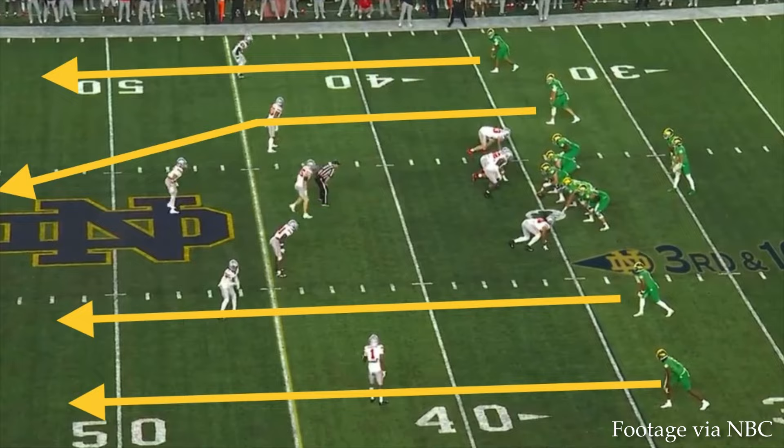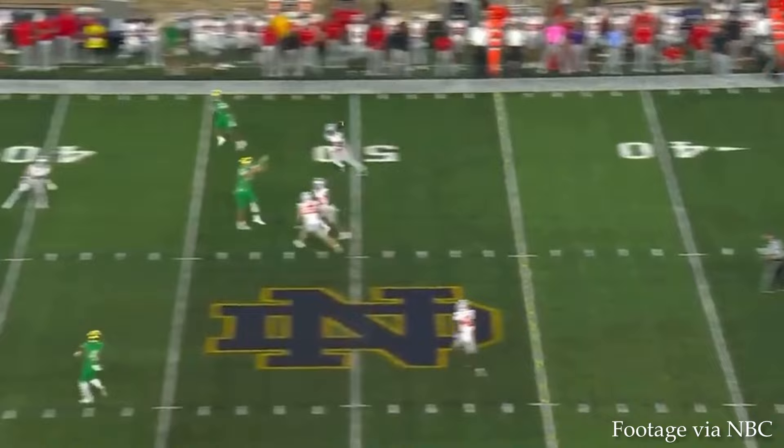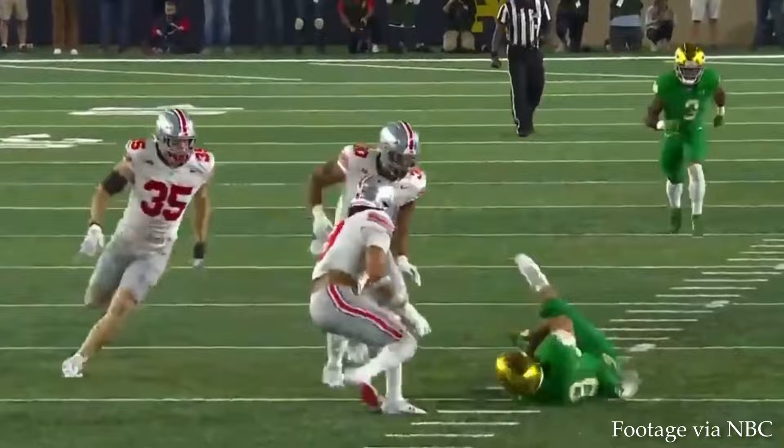That sort of continued here on third and ten. Evans is up at the top of the field in a four-verticals concept, running a deeper post route. Hartman puts the ball up high — too high for linebackers to make a play — but Evans, being up around the 6-6 range, is able to go up and get it.